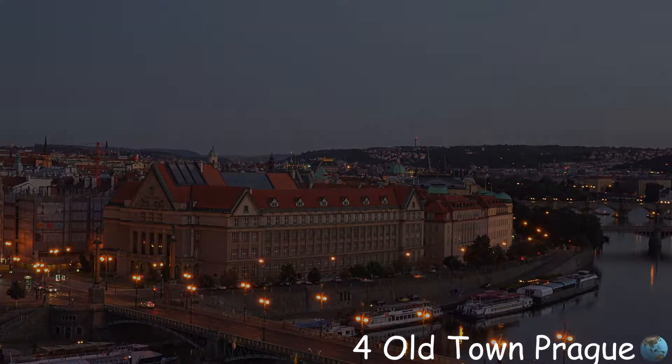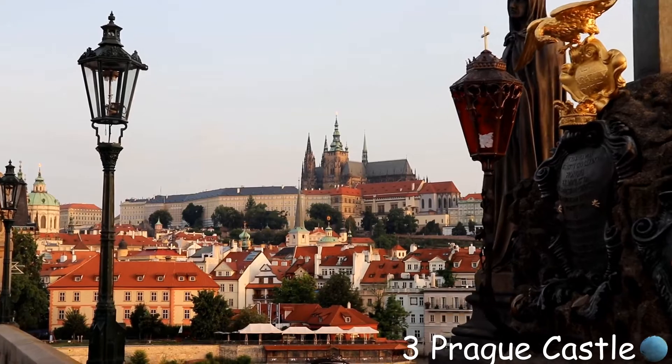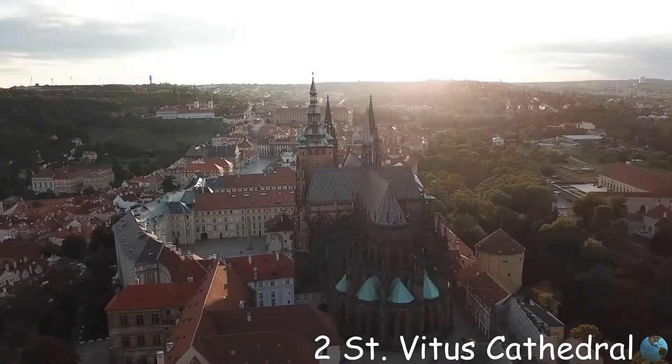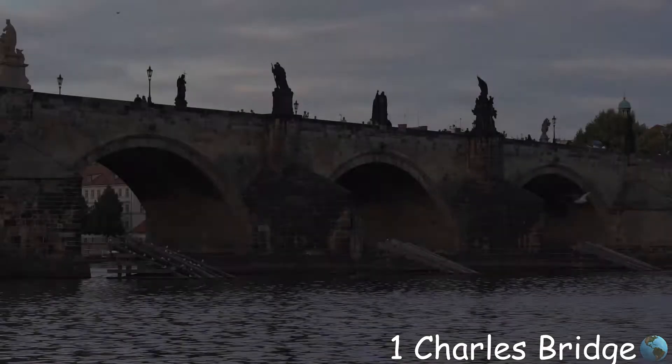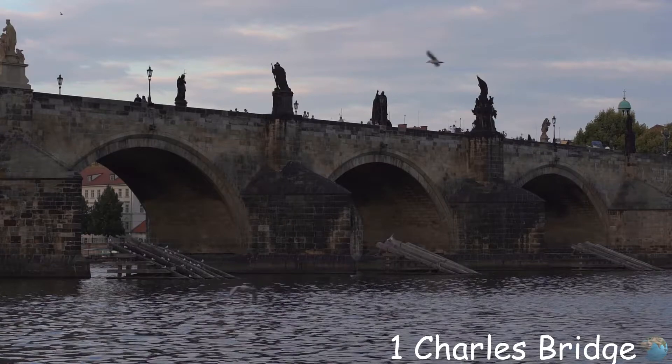Number three, Prague Castle, is a large castle complex built in the ninth century. Number two is Saint Vitus Cathedral — it is situated inside the castle complex of Prague and it's huge.